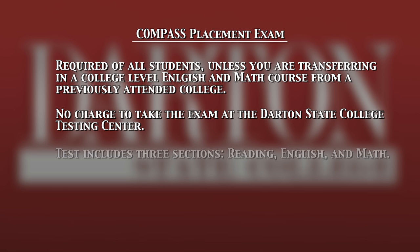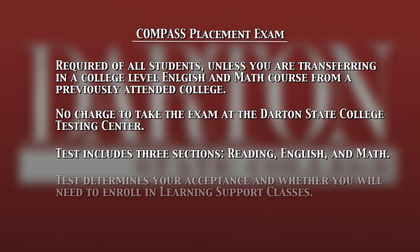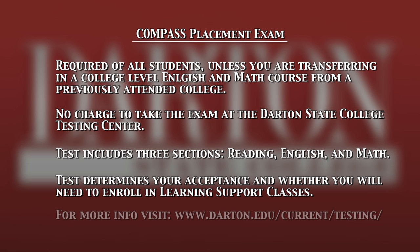We're going to talk about how to find suggested preparation sites, testing deadlines, how to register to test on campus, and what to do if you do not live within driving distance to Darton.